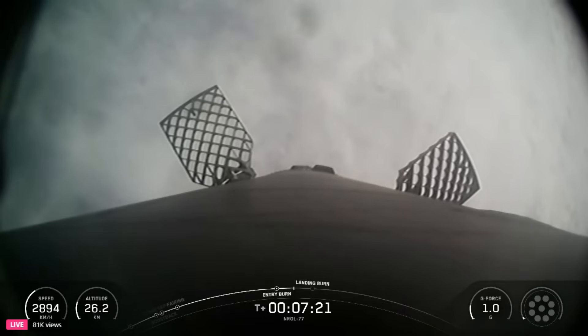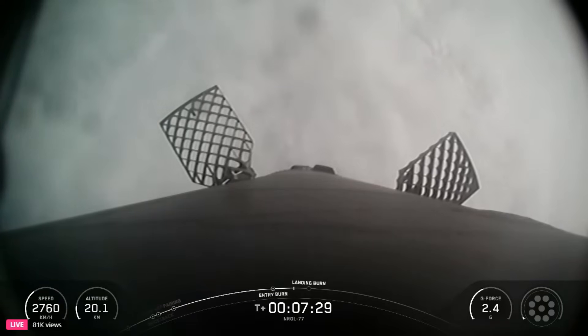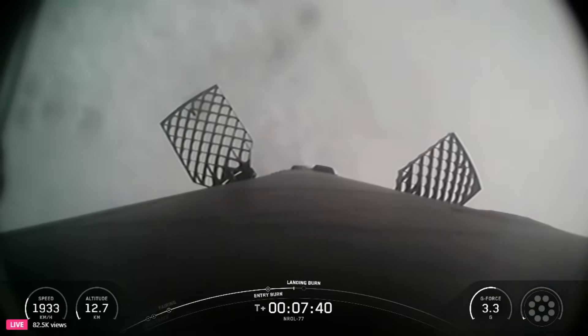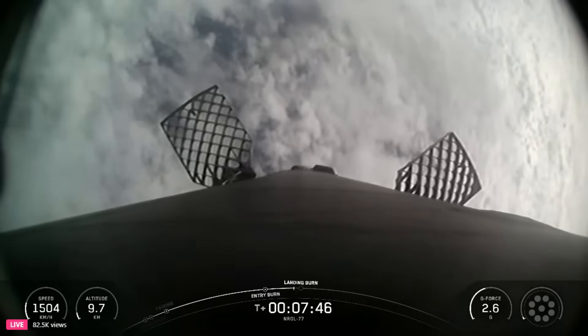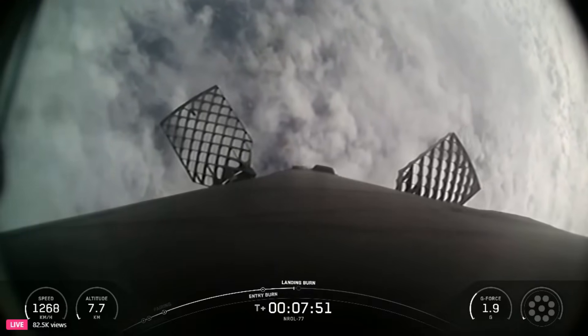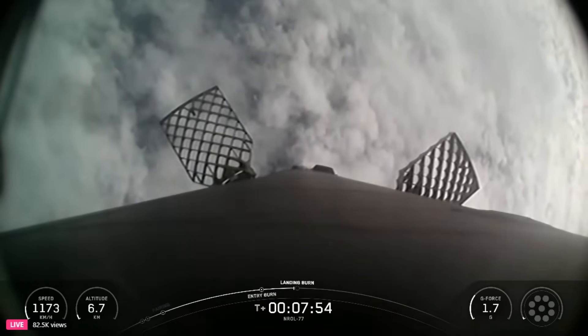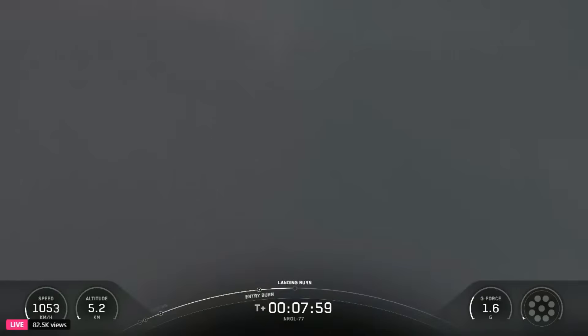The Merlins on Falcon's first stage are optimized for sea level, and each achieves 190,000 pounds of thrust during ascent and descent. They provide the initial power to lift Falcon 9 out of the lower, thicker part of Earth's atmosphere. In comparison, the single MVAC engine on the second stage has a much wider nozzle, optimized to perform in space, producing about 220,500 pounds of thrust in a vacuum. In about 10 seconds, we'll have the start of the landing burn — the final burn of the Falcon 9 booster to reduce the remaining speed for a gentle and precise landing.